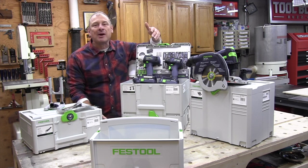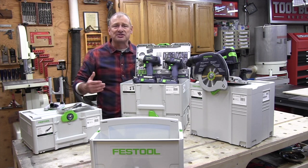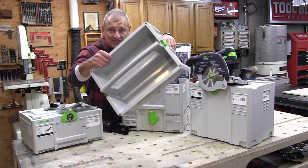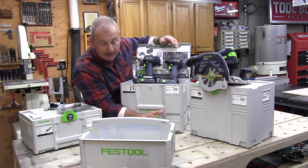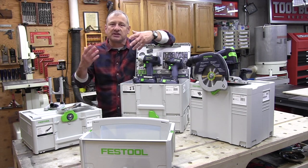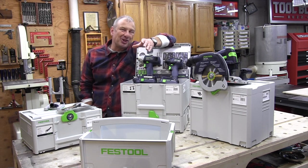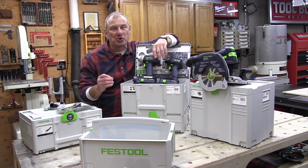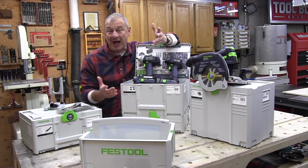Everything comes in Systainers — a mobile storage system that's going to store and protect your tools and your investment. Plus this tote and an empty Systainer on the bottom for some other stuff and accessories. These are all solid tools that are built to last. Whoever gets this kit will surely get years of use out of it. I'm super jealous.